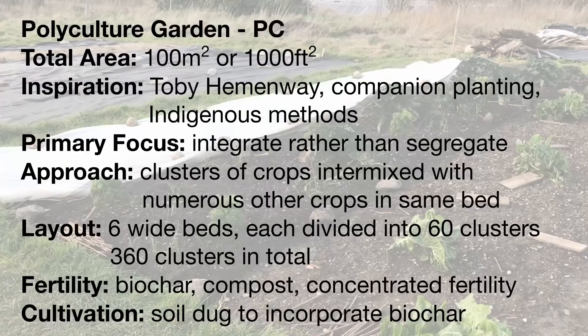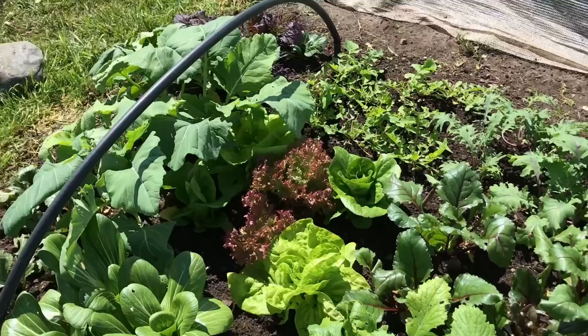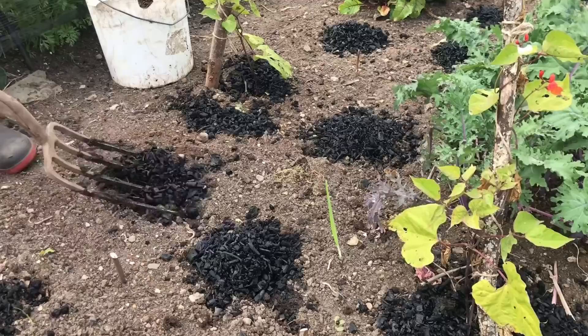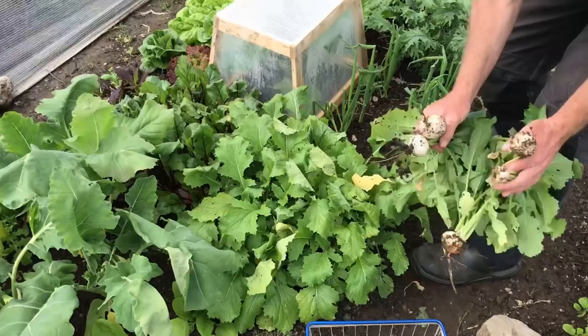I think the Polyculture Garden is going to be the garden with the most learning possibilities this year, and will likely continue to be the garden with the most failures, but that is to be expected with so many variables and a lack of experience to build on. This clustered approach to integrating a diverse range of crops that we started using last year was a definite improvement over the more random plantings of previous years. We still need to manage the fertility a lot better to reduce competition and possible stress within these densely planted beds.